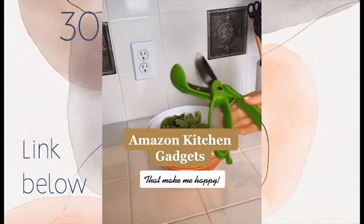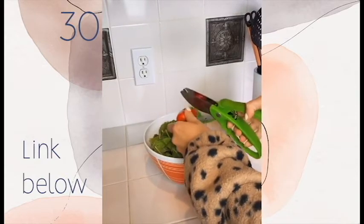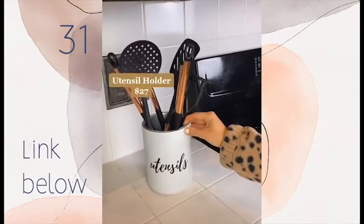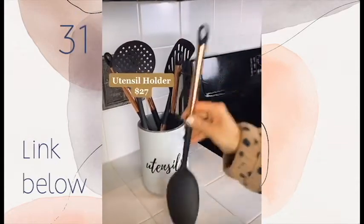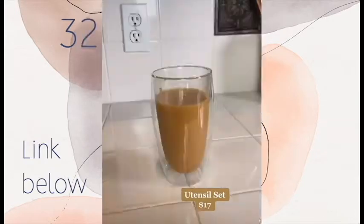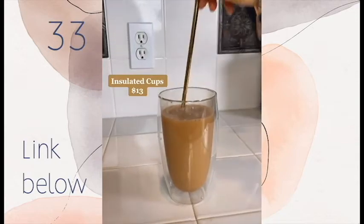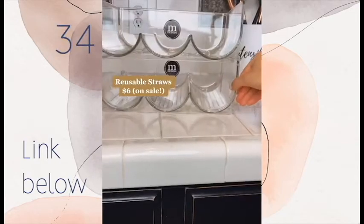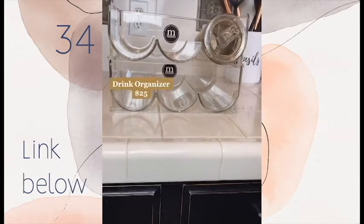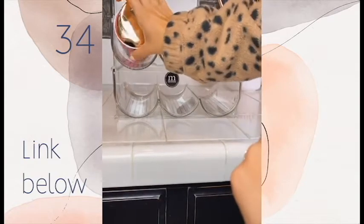Amazon kitchen gadgets that make me happy: these salad scissors are amazing and they'll also cut up vegetables. I love this utensil bucket and these gold-tipped utensils to match. These insulated latte cups are amazing for iced coffee, and the reusable metal straws. I love this drink carrier for all my travel cups that used to take up a ton of space in my cabinets.